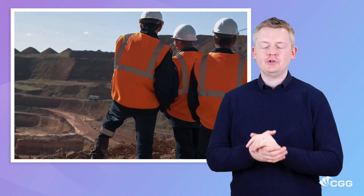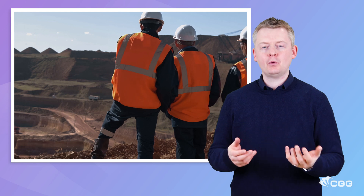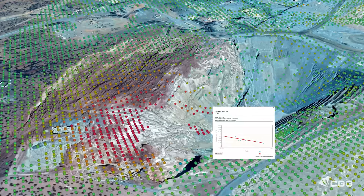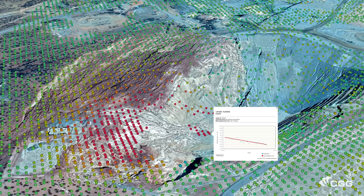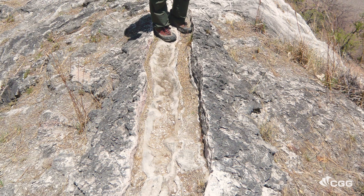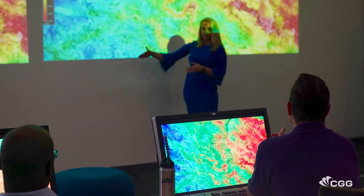But Minescope isn't just about images and measurements — it's about providing the support you need to maximise value from the data. With nearly 50 years of experience, CDG's satellite mapping team are well placed to ensure that you receive solutions tailored to your mine site, regardless of its age, status and location.